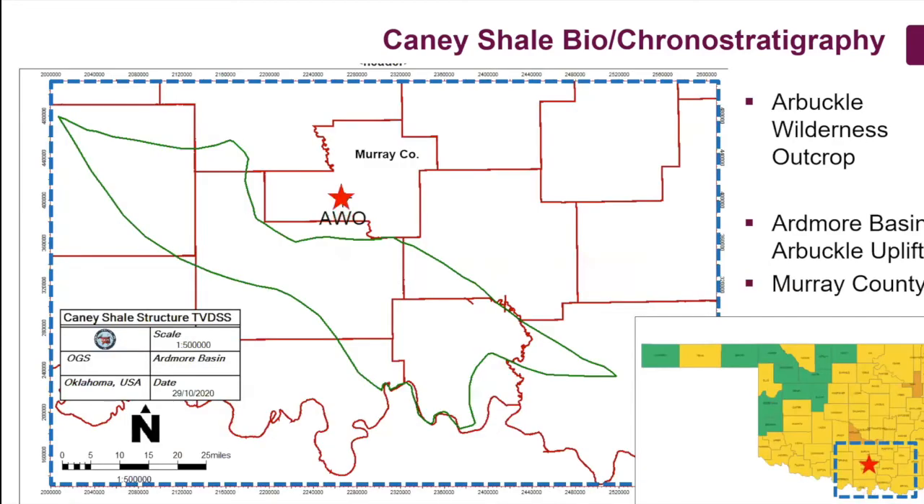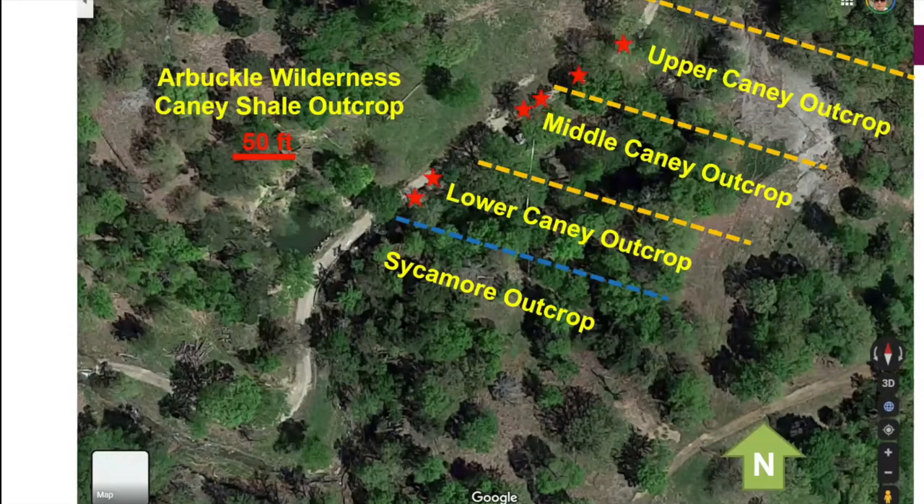As Abbas mentioned, there are a number of localities and cores being used as part of this consortium work. At Abbas's request, I'm not going to talk about the proprietary cores today — hopefully at some point in the near future we will discuss those. The samples I'm going to show today are from the Arbuckle Wilderness outcrop, which I believe is in Murray County, just north of the Oklahoma-Texas border. There are six samples I'll discuss in detail — two samples each from the lower, middle, and upper Caney outcrop.